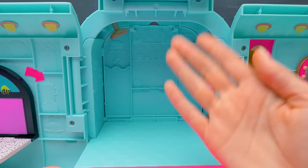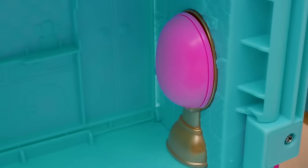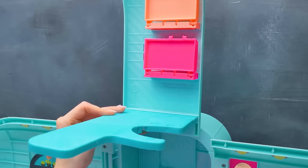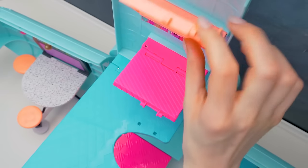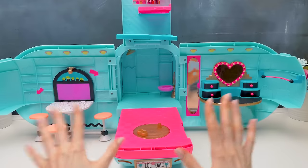In the middle part of the camper there's a bathroom! We have a shower here, of course, and a folding toilet! Very convenient! Up here you can find a bedroom — a big pull-down bed for the OMG sister, and two tiny cute beds for the LOL babies! Great! This is what our camper looks like!